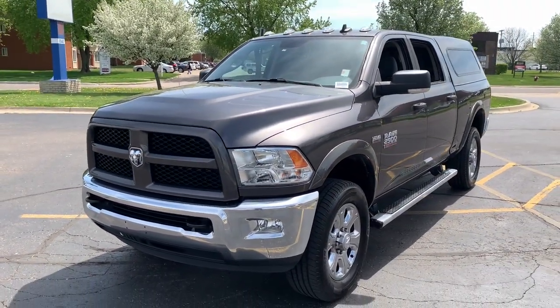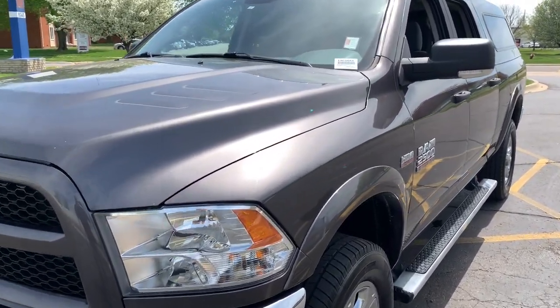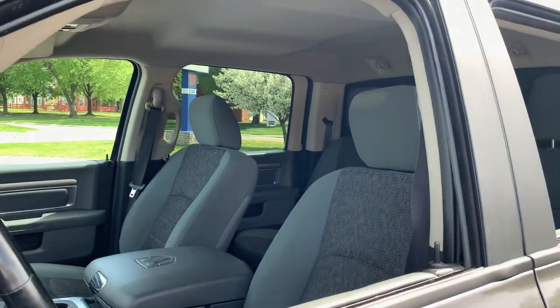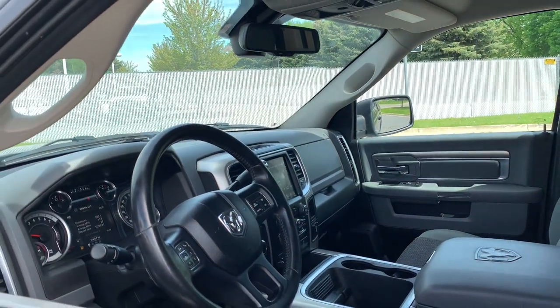These are just some of the great options this vehicle comes with: keyless entry, heated mirrors, 4x4, 8-cylinder engine, satellite radio, remote engine start, iPod and MP3 input, backup camera, fog lamps, and electronic stability control.